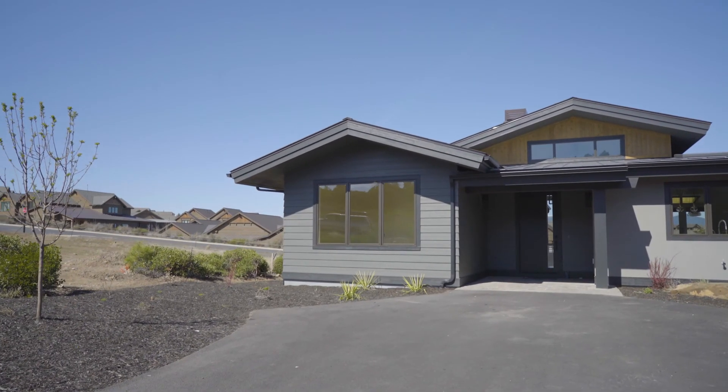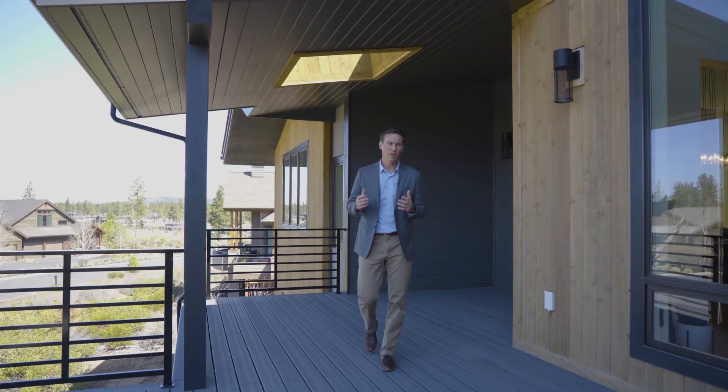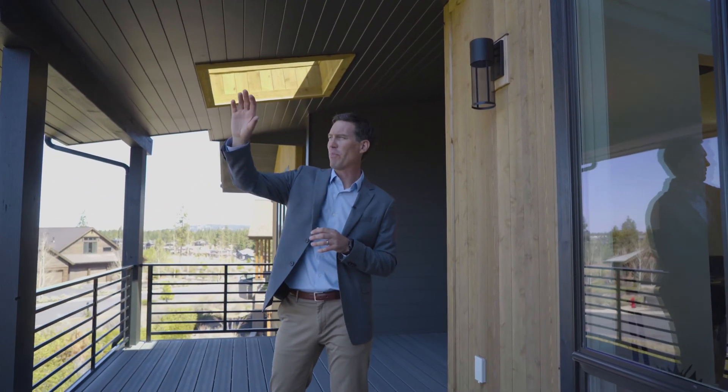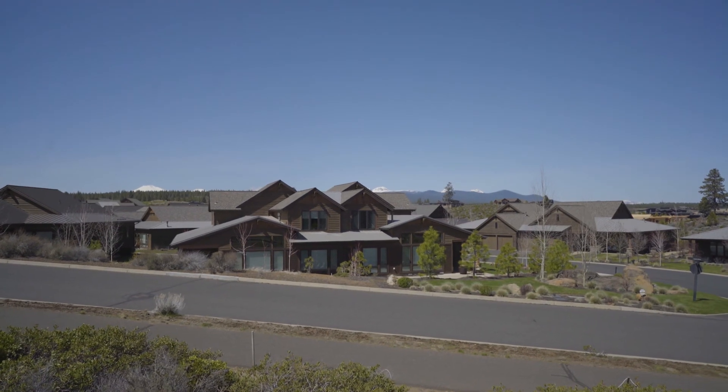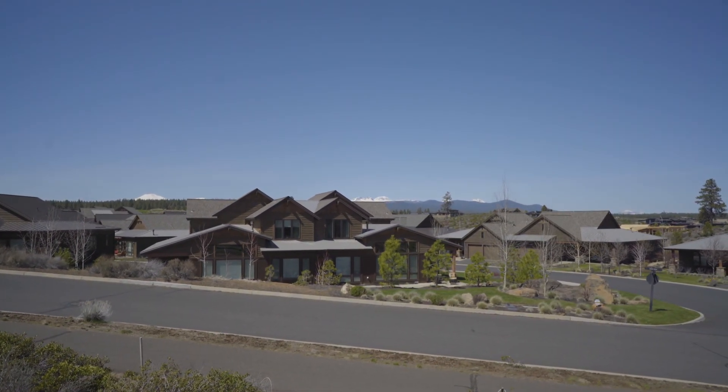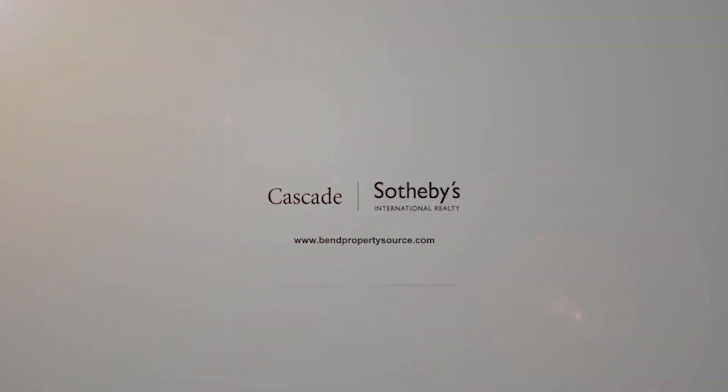Not only do we have a well-designed and well-built home, but it's situated perfectly on this incredible lot. Here we have views from Bachelor, Tumalo, Broken Top, all three sisters, all the way around to Mount Jefferson. I invite you to take a few moments to come discover this home for yourself.